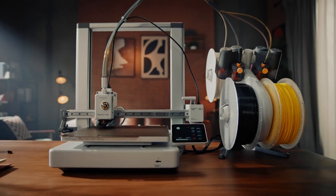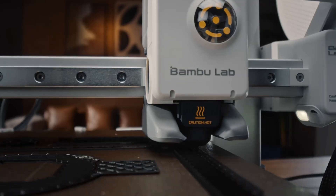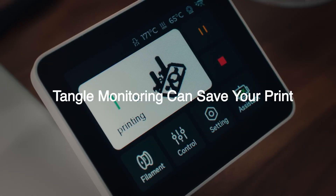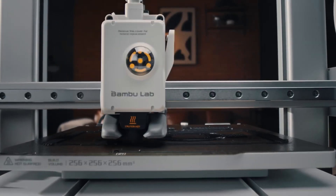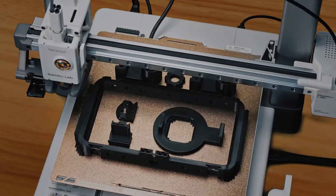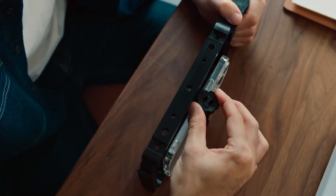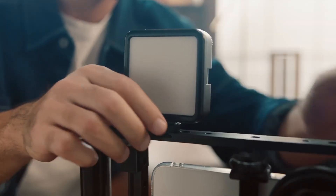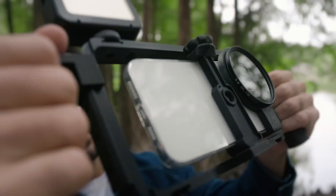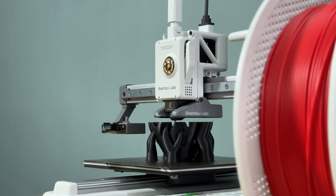It also includes active flow rate compensation to maintain consistent material extrusion, resulting in smooth, flawless prints. For added creativity, the A1 Mini supports multi-color printing when paired with the optional AMS light system, available separately or in a combo package, allowing you to produce vibrant, multi-hued designs effortlessly. Setup is straightforward, taking just about 20 minutes, and the one-clip nozzle design makes swapping and cleaning a breeze. Plus, it operates quietly at under 48 decibels, so you can print without disruptive noise.